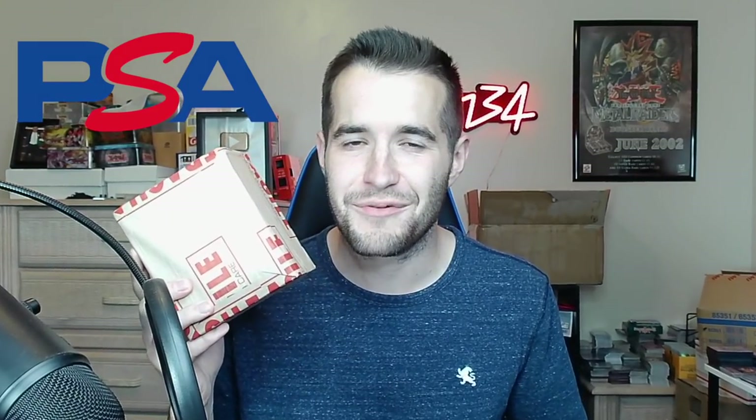Everyone loves a good PSA return video, but what about if we have two? We are back with another PSA return video and we actually have two separate PSA returns.